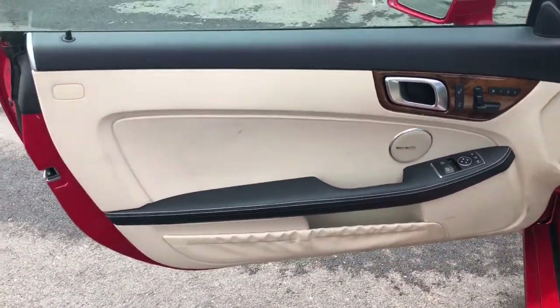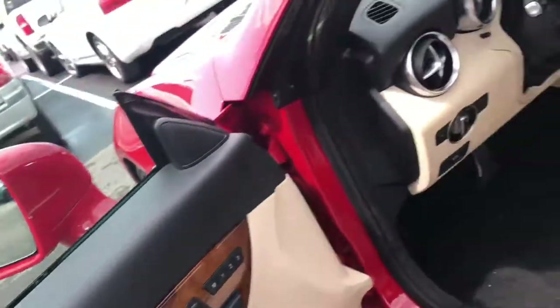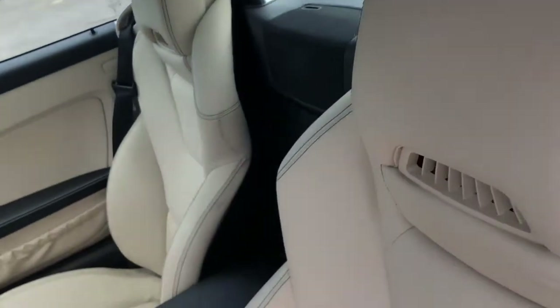Harman Kardon sound system — look at that. Power mirrors, memory seats. The seats are in amazing condition, man. This thing just needs a little bit of a bath and that's about it, brother.